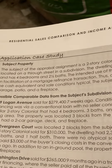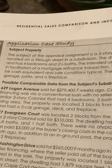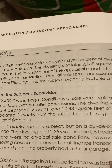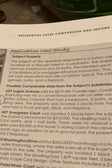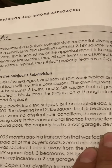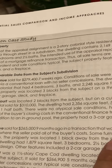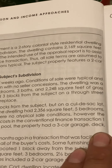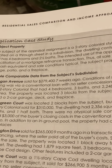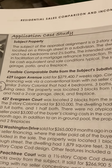Subject Property. The subject of the appraisal assignment is a two-story colonial-style residential dwelling located on a through street in a subdivision. The dwelling contains 2,169 square feet and has four bedrooms and two and a half baths. The intended use of the appraisal report is to assist in facilitation of a mortgage refinance transaction. Thus, all sale terms are assumed to be cash equivalent and sale conditions typical. The subject property features a two-car garage, patio, and a fireplace.